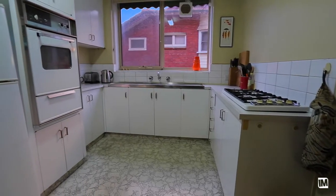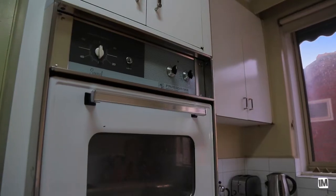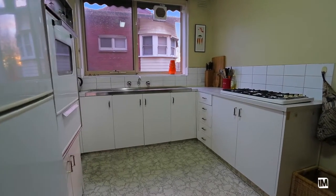The kitchen's great — separate, so not a galley style which you might see elsewhere. It's fully self-contained, has a really nice feel and a great outlook as well.